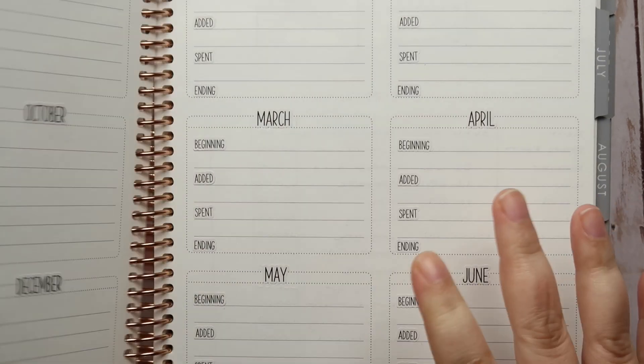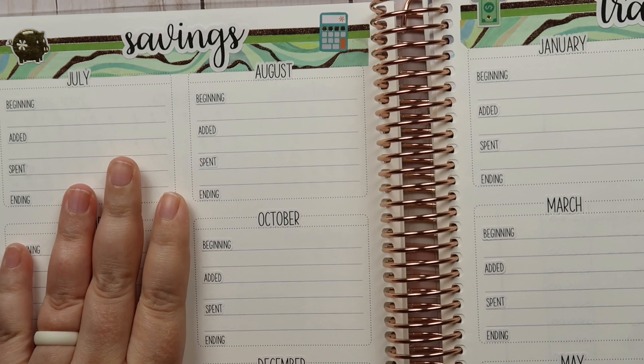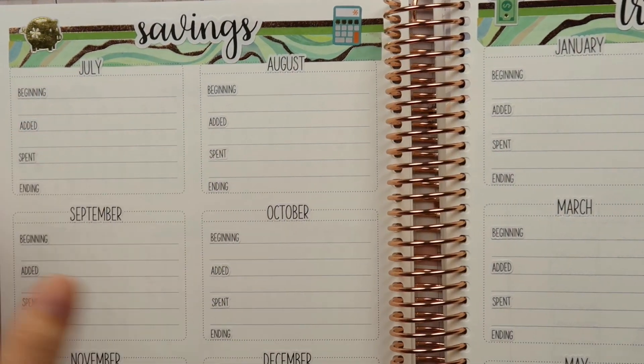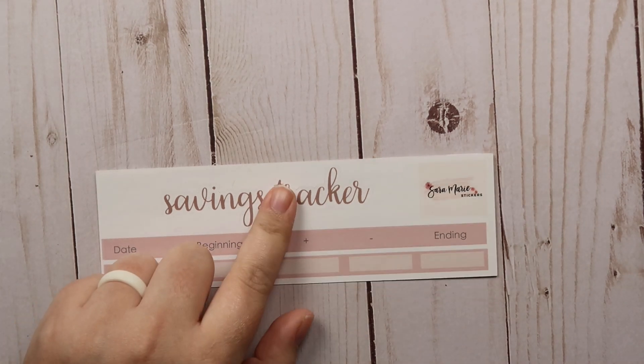This is the savings tracker kit from Sara — I haven't filled it in for July quite yet, but I think it turned out really really cute. I don't know that I really need this anymore, so that may be going in the destash as well.